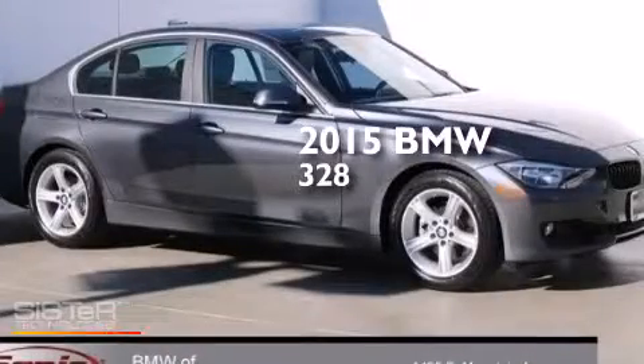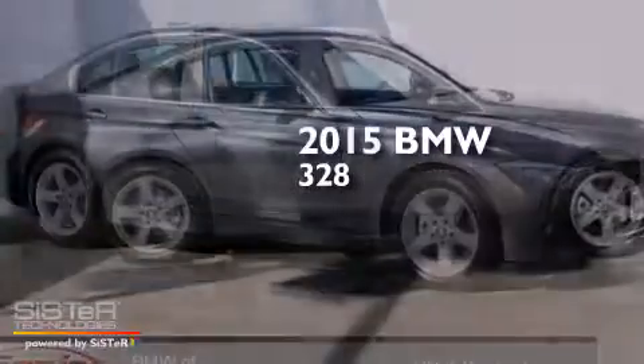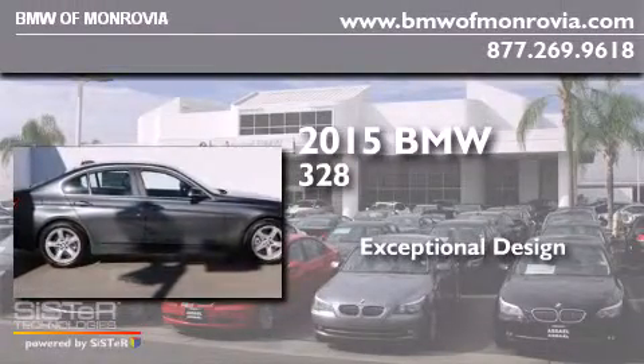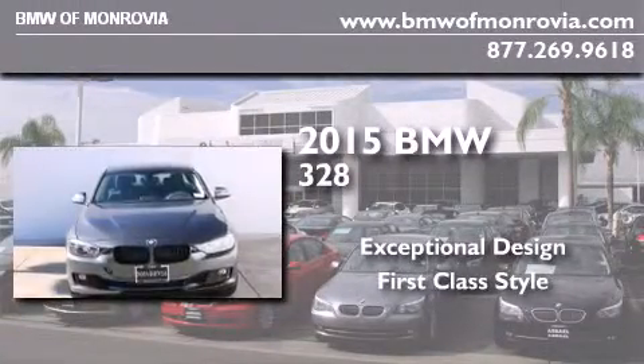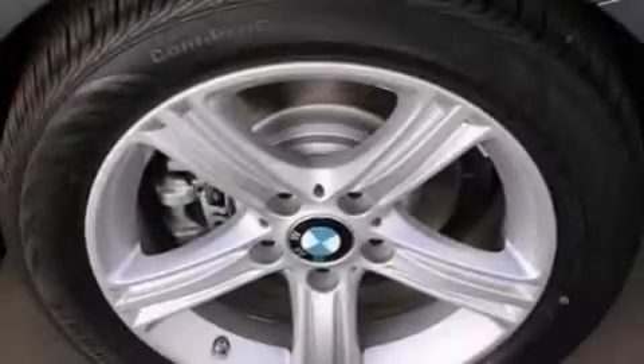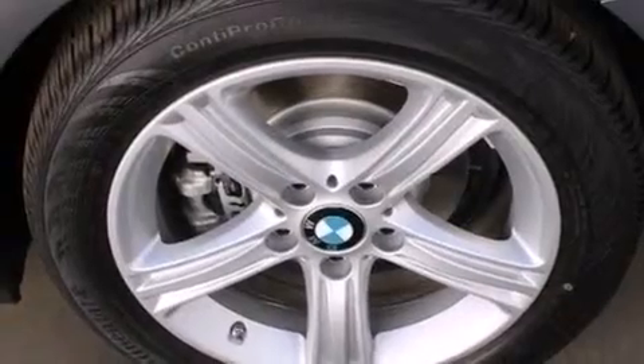This is a brand new 2015 BMW 328. All of the following features are included: the driver assistance package, a rear view camera.